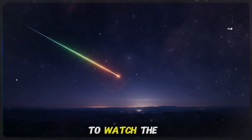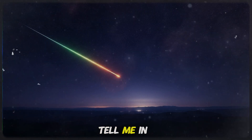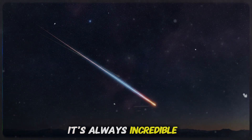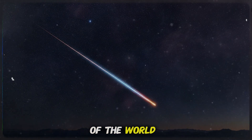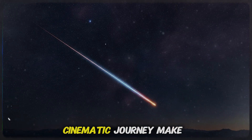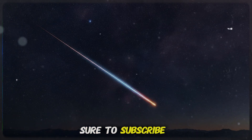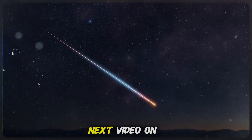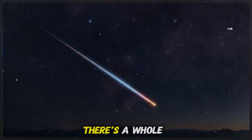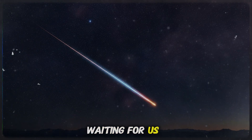If you're planning to watch the Geminids this year, tell me in the comments where you'll be sky watching from — it's always incredible to see viewers from different parts of the world sharing the same sky. If you enjoyed this calm, cinematic journey, make sure to subscribe and watch my next video on interstellar comets, including the incredible Comet Atlas encounter. There's a whole universe of stories waiting for us.